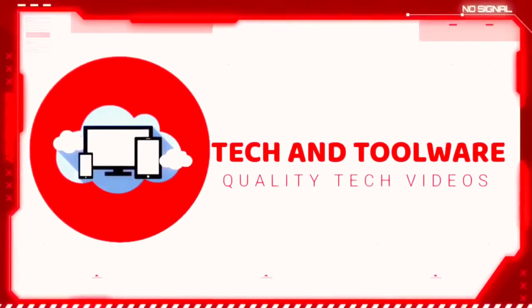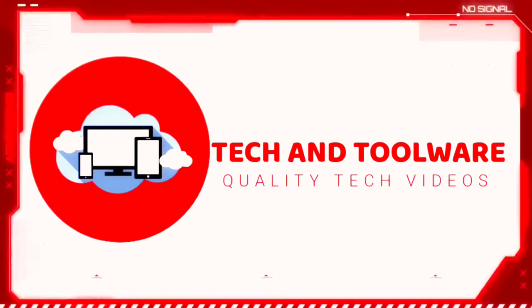Hey guys, what's up? Welcome to Tekken Tools. So, if we first talk about the iPhone 13 mini, this is a big upgrade over the iPhone 12 mini.